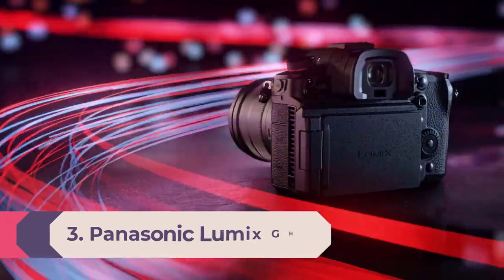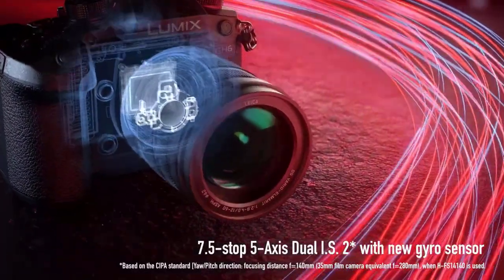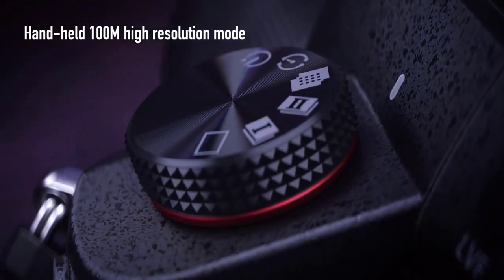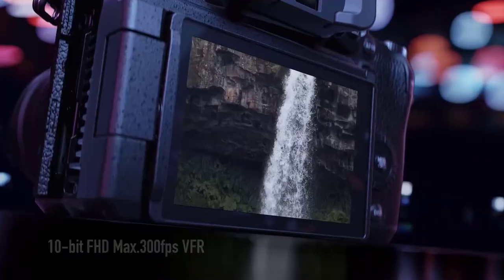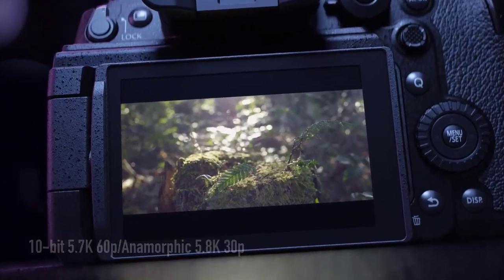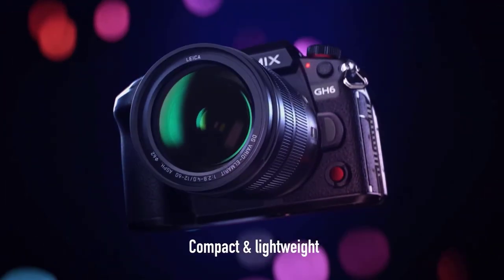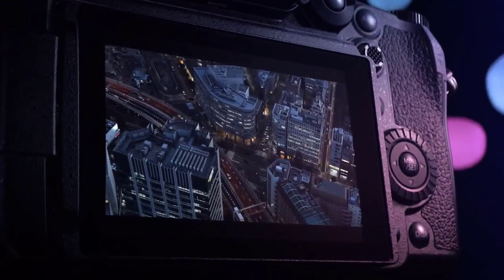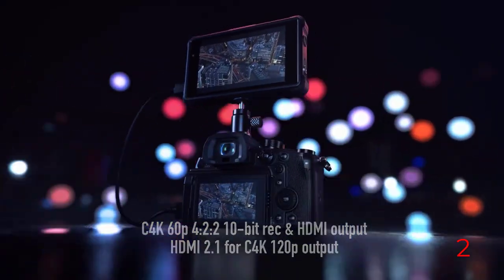Number 3: Panasonic Lumix GH6. The Panasonic GH5 II was one of our favorite cameras for vloggers, offering plenty of creative potential in compact packaging. The GH6 tops it on almost every metric — equipped with a sharper 25.2MP micro four-thirds sensor, it can shoot 5.7K footage at 60fps and offers a massive arsenal of formats, frame rates, and resolutions, including a larger catalog of 10-bit modes.